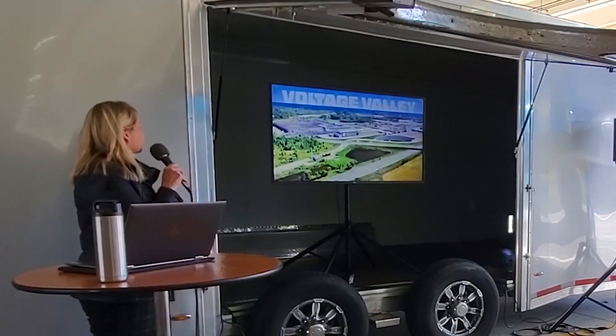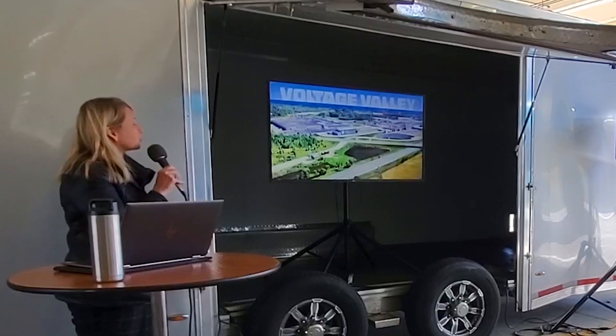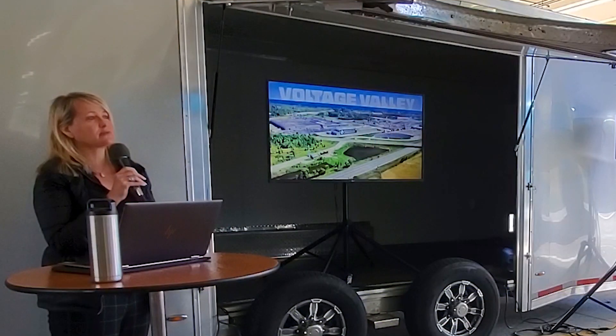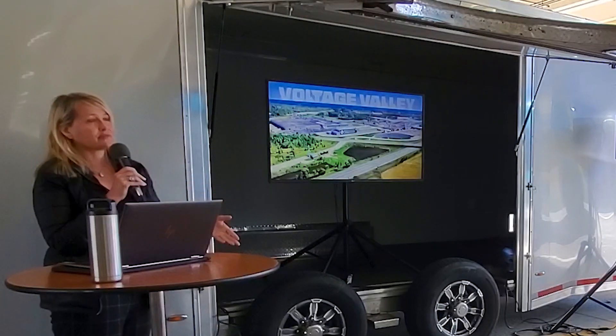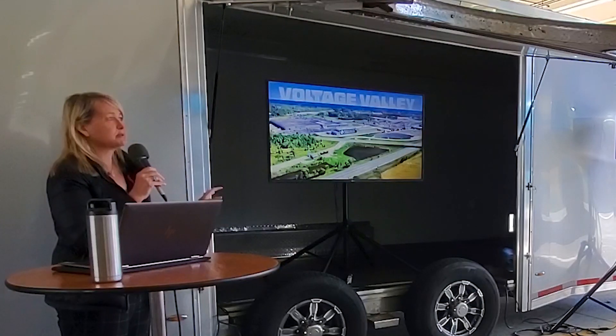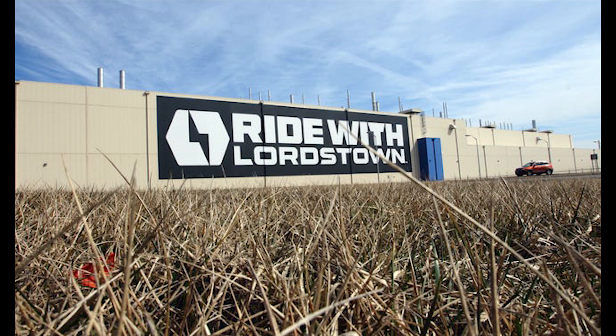Here's an overhead shot of the plant and the surrounding area. We call this area Voltage Valley because we are building electric vehicles here. LG is building a battery plant close by, and we also have some suppliers in the area that will supply both our factory and their factory. We're rebuilding the workforce in the area to be focused on electric vehicles, and we're really proud to be a part of the Lordstown community. We are hiring workers every day.